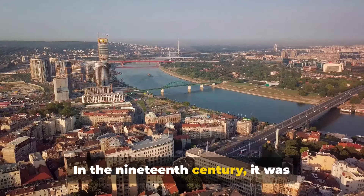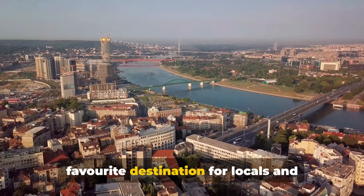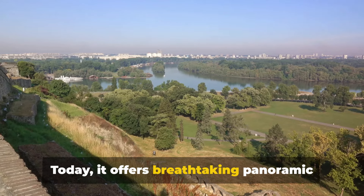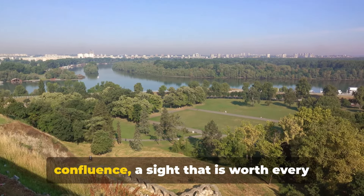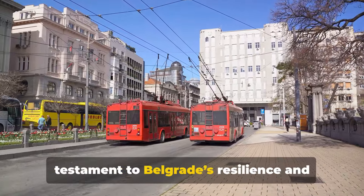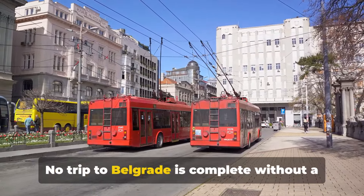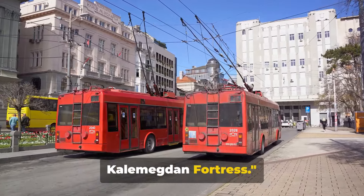In the 19th century, it was transformed into a park, becoming a favourite destination for locals and visitors alike. Today, it offers breathtaking panoramic views of the city, the rivers and the confluence — a site worth every step of the climb. It's more than just a fortress; it's a testament to Belgrade's resilience and enduring charm. No trip to Belgrade is complete without a visit to the Kalimegdan Fortress.